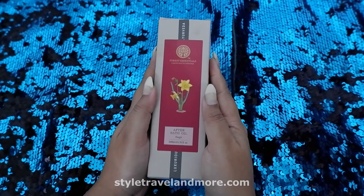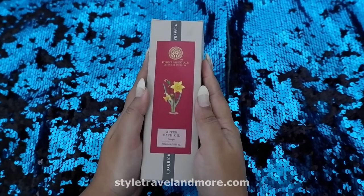Let's get started with the review. This is the outer packaging of the Forest Essentials After Bath Oil Nargis.